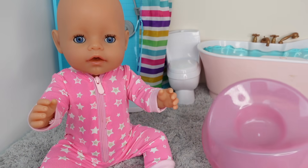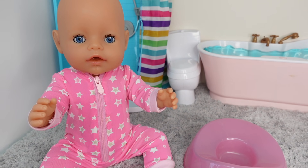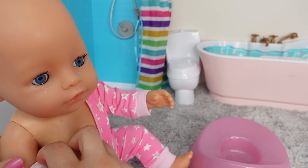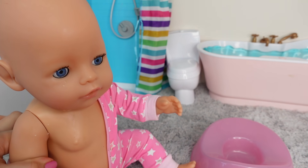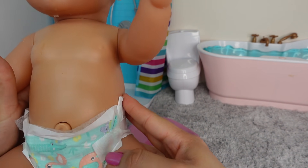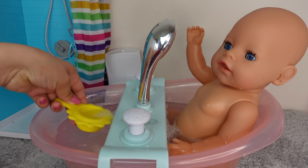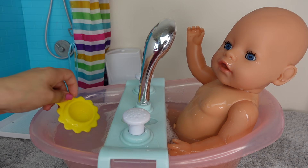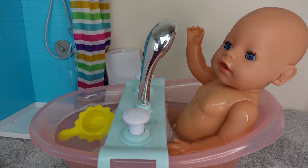Baby Born Carly has never used her potty, so I think we're going to start potty training her very soon. If you guys would like to see a potty training routine with Carly, give this video a like. I think with Baby Borns you have to push their little belly button to get them to go potty. Baby Carly did use her potty and now I'm going to give her a bath.